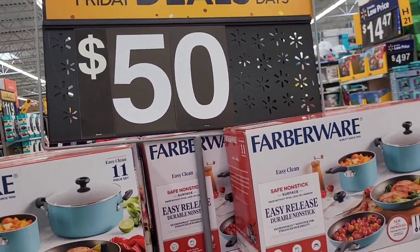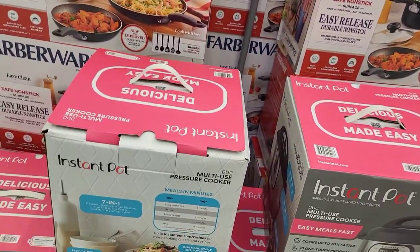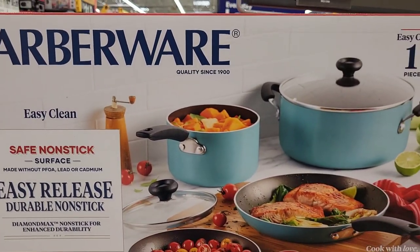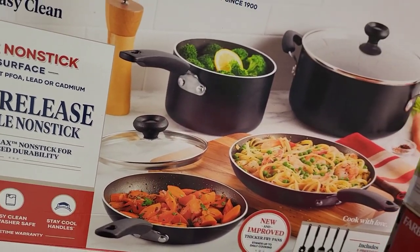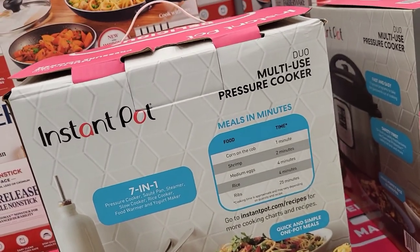In this Black Friday deals section, we had some Farberware sets in two different styles — teal and black — and some Instapots. These Instapots are pretty cool. It says they can even cook rice.